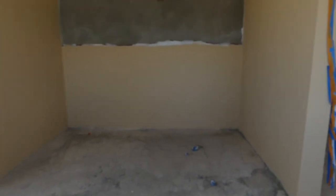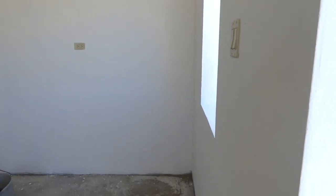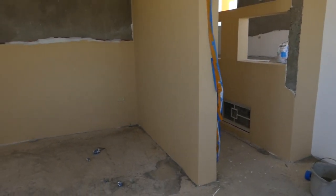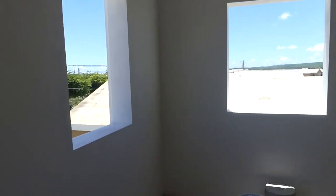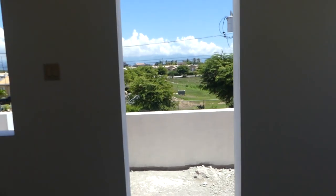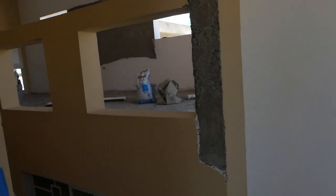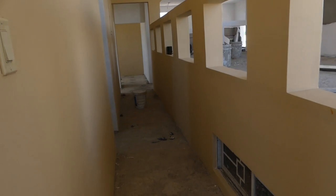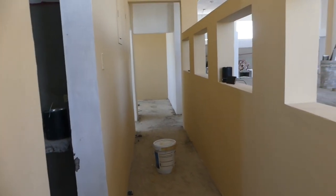Let's go inside bedroom one — this is basically the master. I love color blocking. I used white and another color called Honey Blonde on the wall. Where you see the paint leave out, I'm going to be tiling there — that's where the bed is going. I'm doing a little contrast with the white, and this is the view from the room to outside.